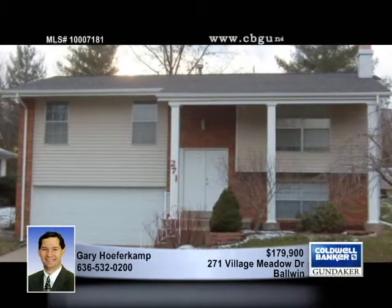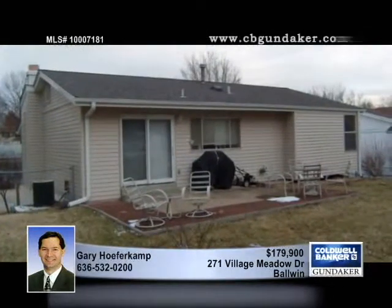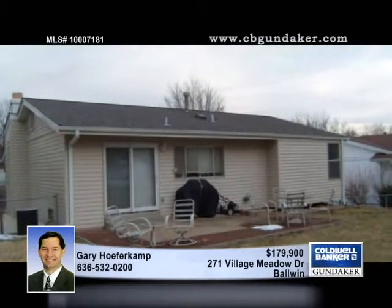Located on a low traffic street in West Glen Village near the point, this heartwarming three bedroom, two bath home sits on a phenomenal lot with a level fenced backyard and backs to common ground.